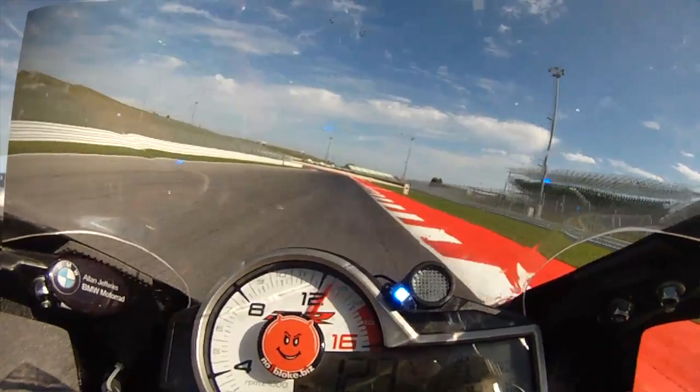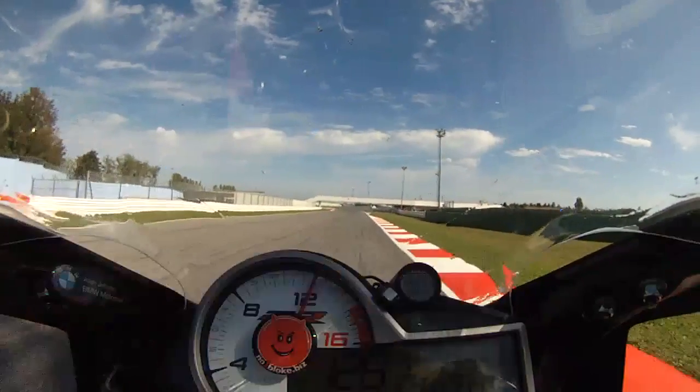Throttle off and brake hard. Let's see that section run again at normal speed.